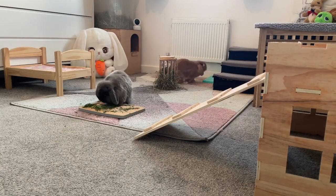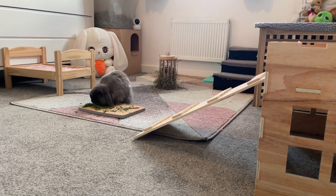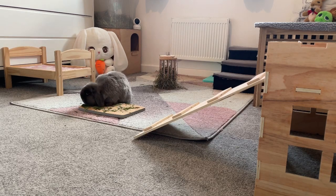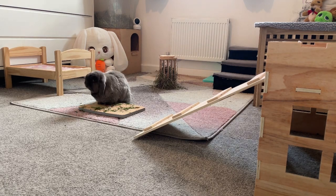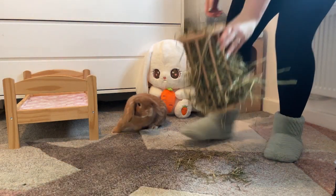Hugo is always the last to finish eating because he loves to have every last crumb of his breakfast. That is pretty much how our morning routine goes. I will just make sure that they've got enough fresh hay and fresh water for the day.